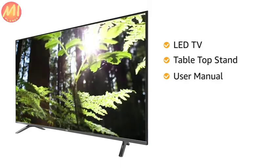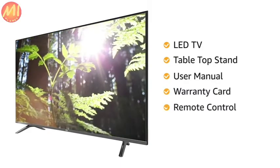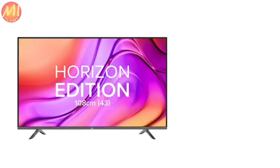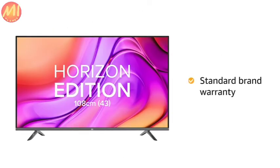user manual, warranty card, remote control, and power cable or power supply adapter. The TV comes with standard brand warranty.